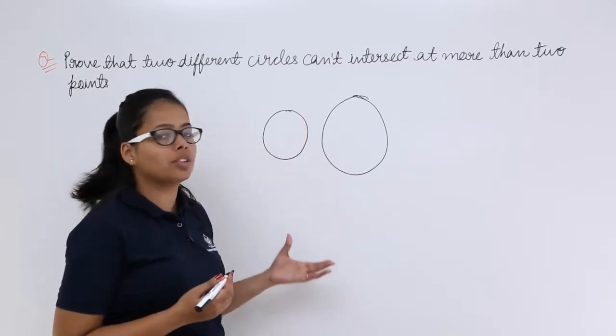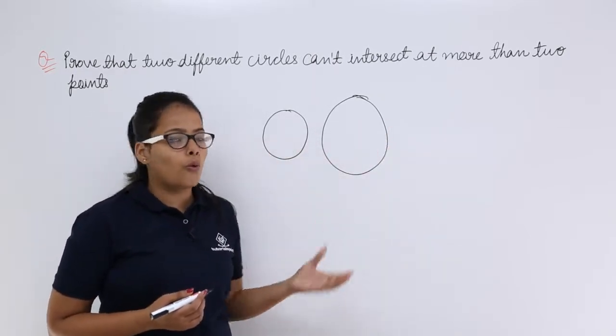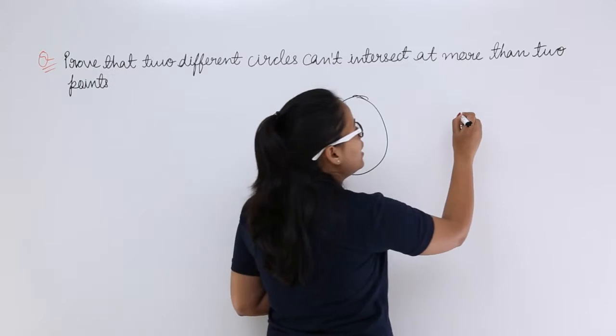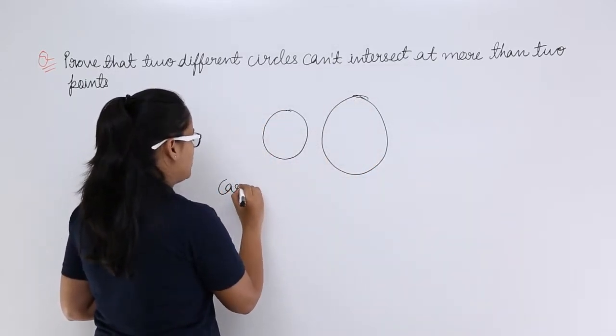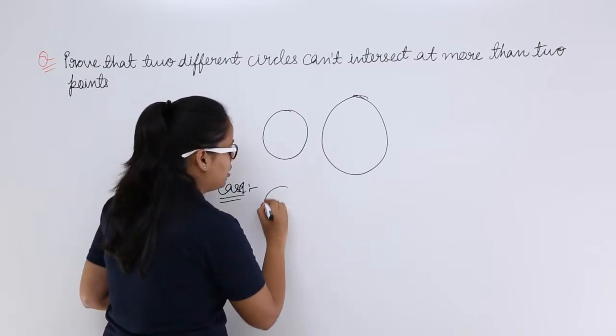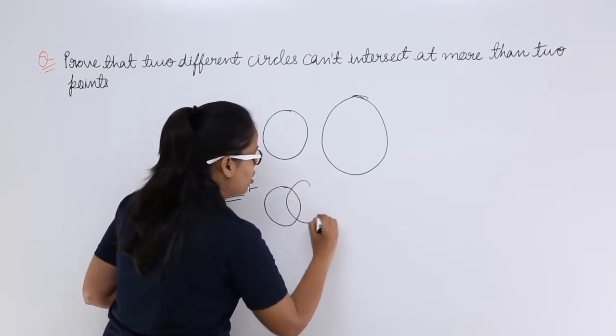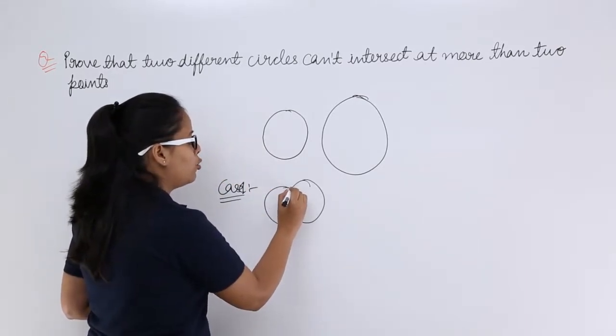If they can intersect at more than two points, then this statement is false and you cannot prove it. So, as we need to prove that they cannot intersect at more than two points, let's consider our cases. These circles can intersect — let's consider case one. They are intersecting in such a manner, at two points.